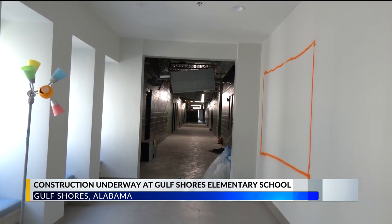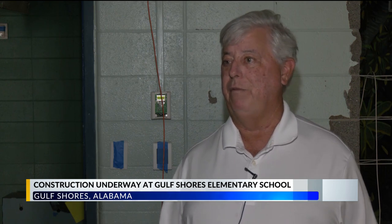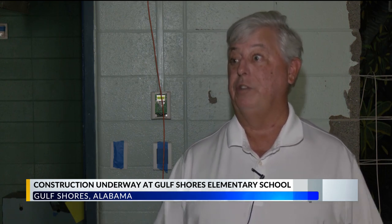Aiken explained that this project is needed as enrollment continues to increase. Gulf Shores was the fastest growing city in the state according to the last census, and the school system is seeing that — increasing by about 4 to 5 percent each year, which ends up being hundreds of kids over a five-year period.